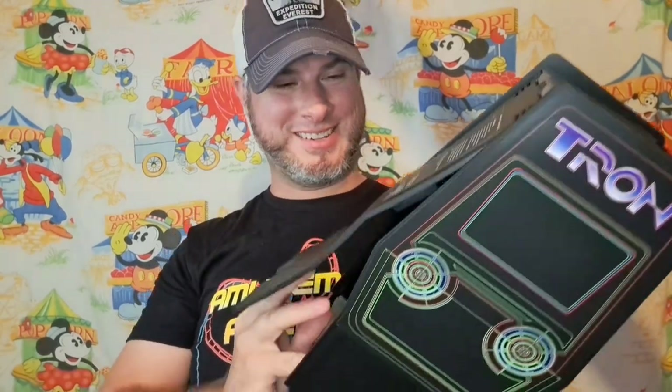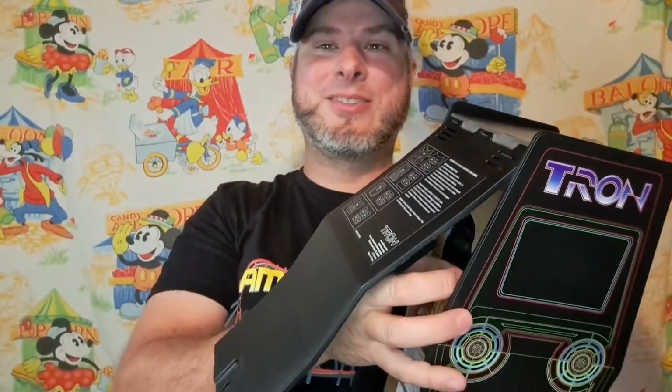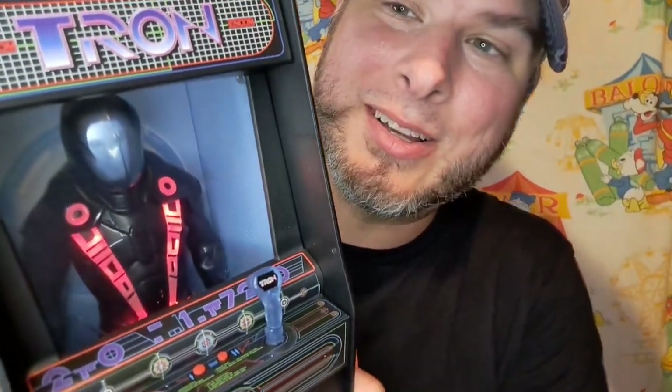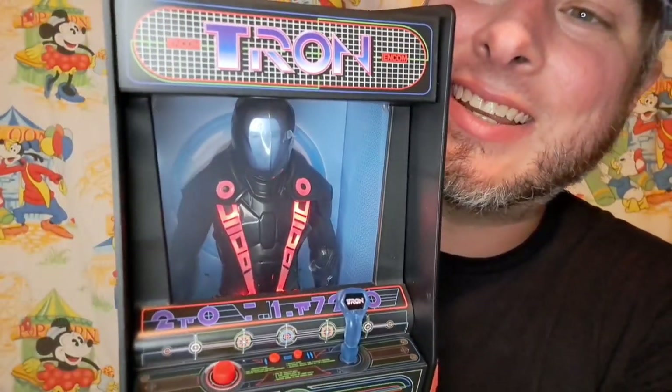I got this Tron figure, and I don't know if you know what these Tron figures are, but who's in there? Yep, that's me! I'm going to show you this Tron figure at the end, so you've gotta wait until the end to see all the cool stuff about it.